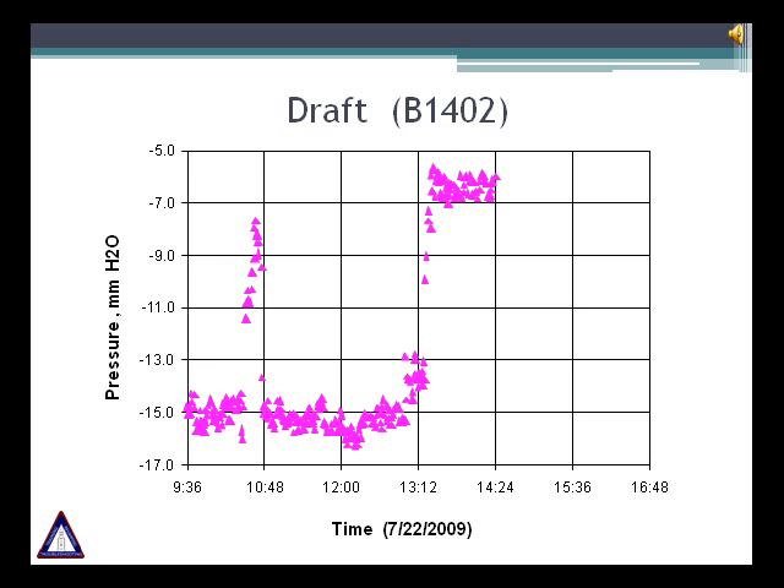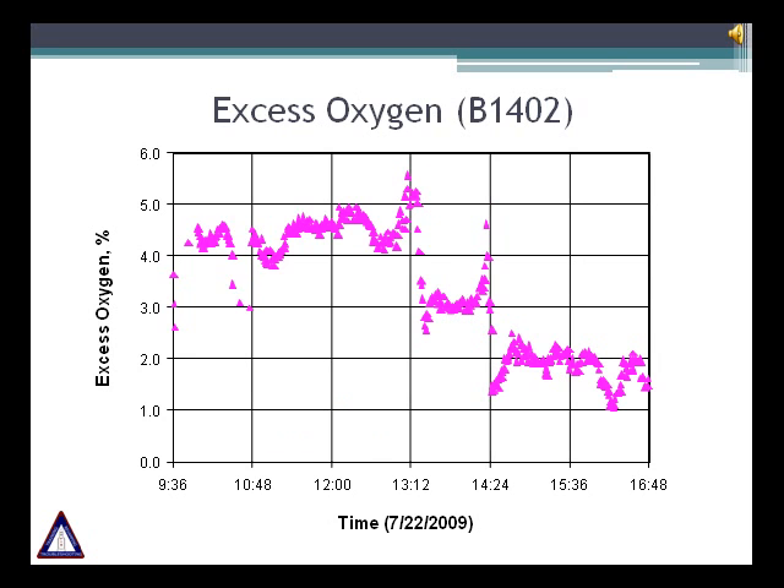Reducing the draft reduces air leakage in the system. We want to eliminate any leaks from header boxes, peephole openings and shutdown burners. Most burners, even in shutdown position, leak 3 to 5 percent air. In this particular case, the FIS team decreased the draft from 15 to 7 mm water column. This draft reduction decreased the air across the burners and minimized the quantity of combustion air going into the burners. We were able to reduce the oxygen level from 4 to 5 percent down to 2 percent without any carbon monoxide formation.